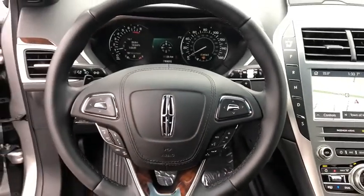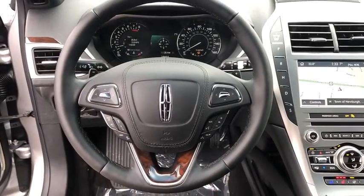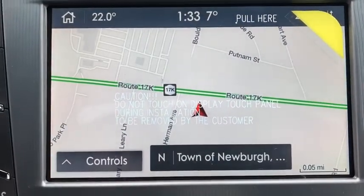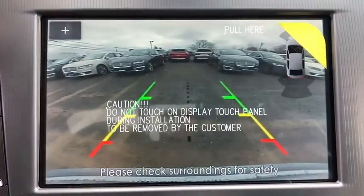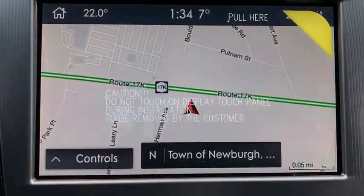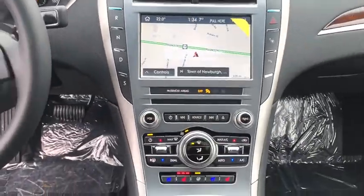Lane departure warning, anti-lock braking system, all-wheel drive, Bluetooth, leather-wrapped steering wheel, driver airbag, power steering, adjustable steering wheel, floor mats, keyless start, cruise control, auto-dimming rear view mirror, PPO.